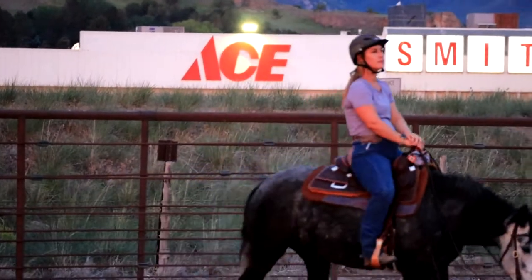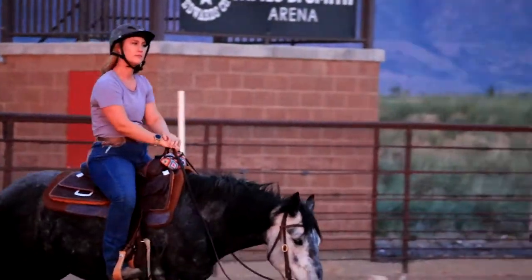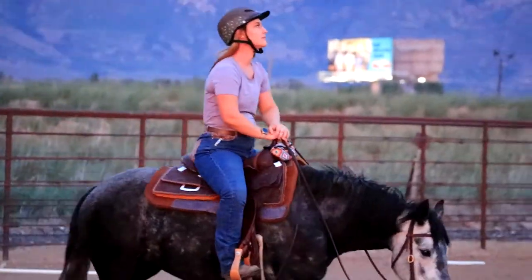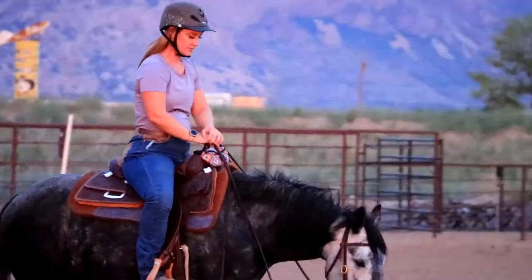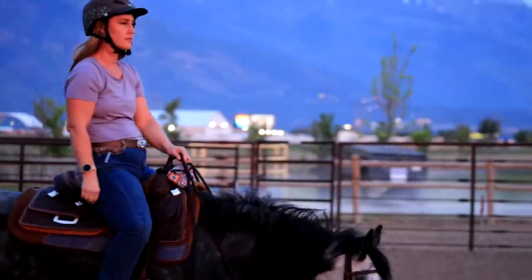Most bras are about the same at the walk — it's not a very stressful gait. Bras don't have to do a lot. But I will say with this bra, I don't think it gave me the most feminine shape underneath my clothing.